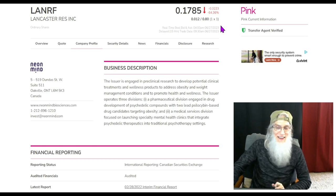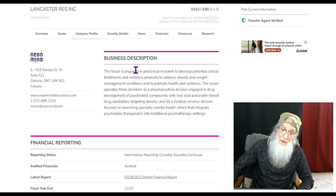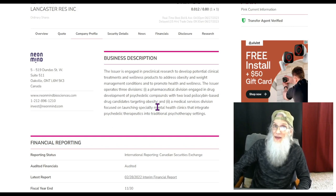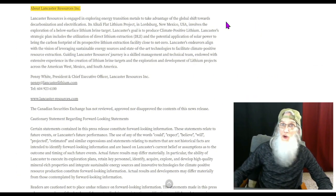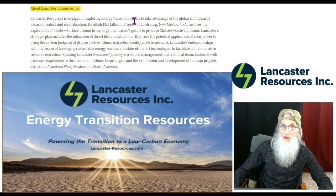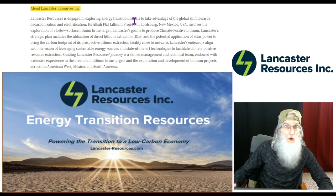She's on the pink tier, she's current, she does have a transfer agent verified, but we don't see a verified profile. We'll give her a break — she's only been on the market 10 days. The OTC profile currently shows Neon Mines, the company they did the reverse merger with, so for the company description we go to their recent news. Lancaster Resources is engaged in exploring energy transition metals — primarily lithium, but also copper, cobalt, and nickel.